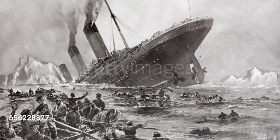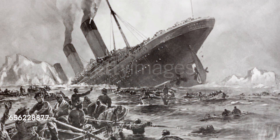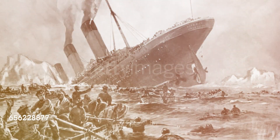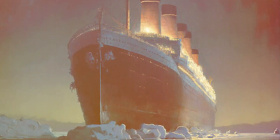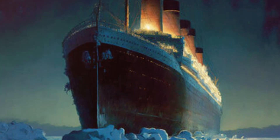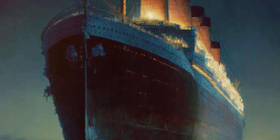Welcome back, fellow history enthusiasts. Today, we embark on a journey through time to uncover the real reason why the Titanic, the unsinkable ship, met its tragic fate. In this comprehensive video, we will explore various aspects of the disaster, debunking myths along the way. So grab a cup of tea and settle in for an in-depth analysis of the events that led to the sinking of the Titanic.